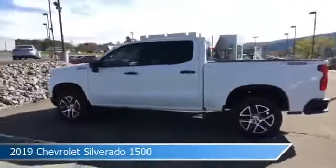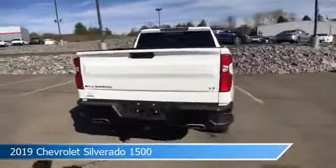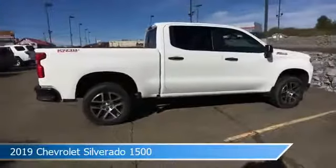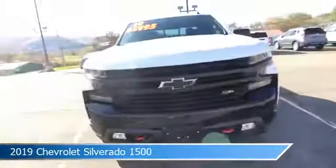Take a look at this 2019 Chevrolet Silverado 1500, equipped with an automatic transmission in Summit White. This car comes with some great features including anti-lock brakes, heated steering wheel, audio controls on steering wheel, auxiliary input and more. Come in and check it out today.